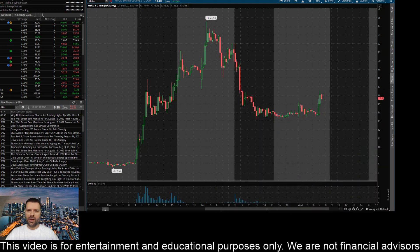Hey everyone, this is James with WSTrades.com. I want to provide an update here on ticker MEGL, or Magic Empire Global.